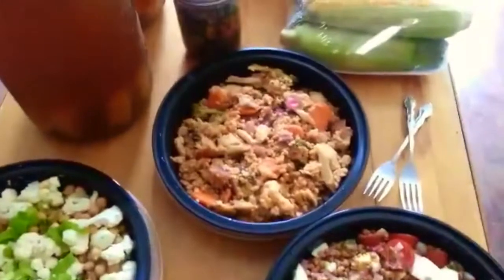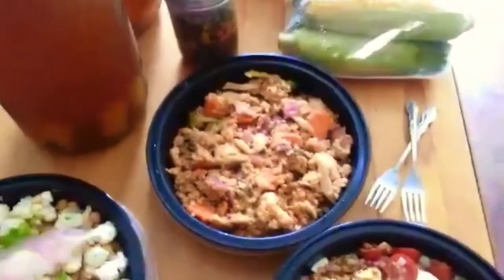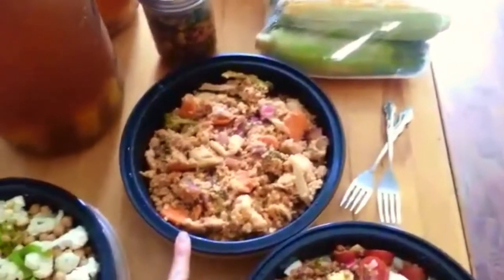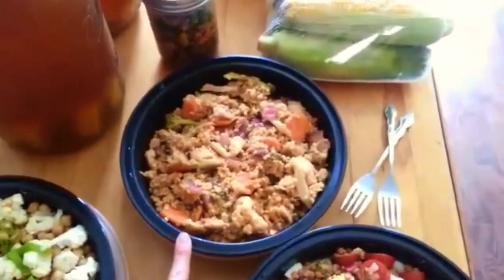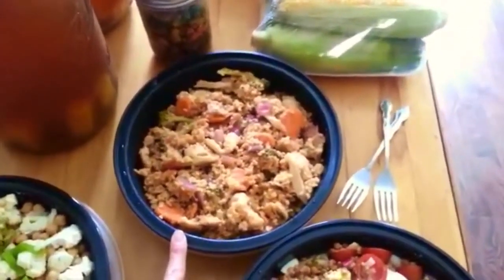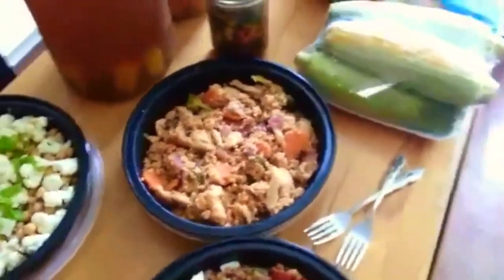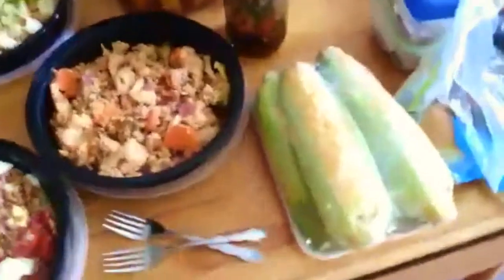And then here we have a millet Thai fusion dish. I just made it up the other night and figured all we have to do when we get there is heat it up and we'll be ready to rock when we get to the cottage and we won't make any bad decisions. Then I've got a little bit of corn on the cob here.